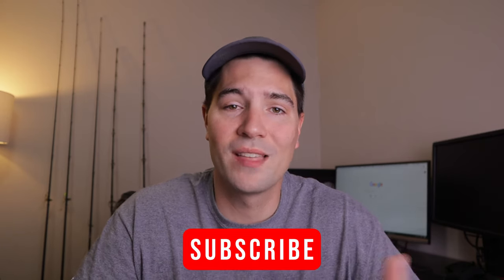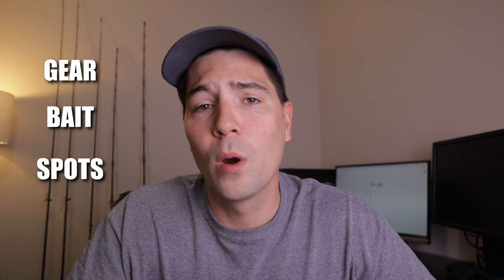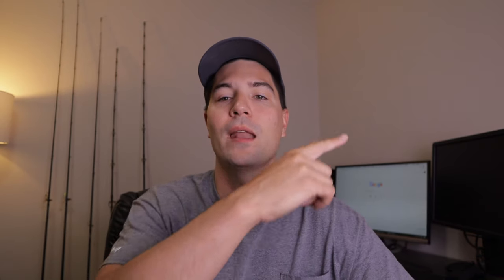If you're new to the channel, my name is Nick and I do a bunch of fishing-related content such as gear reviews, tips and tricks videos, and overall fishing adventures. If that's something you're interested in, make sure you hit that subscribe button. I'm going to break this video down into four parts: one, tackle; two, bait; three, where to find red snapper; and four, how to catch them. I'll put all the timestamps right here so you can skip ahead.